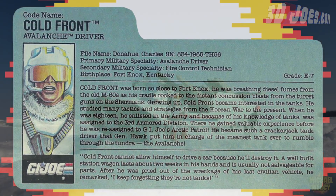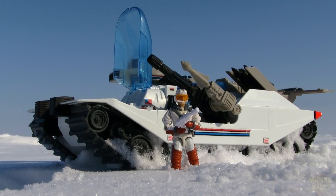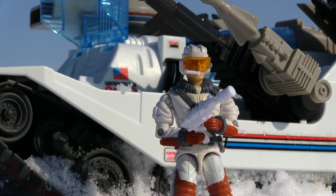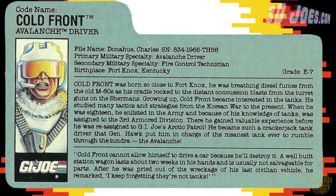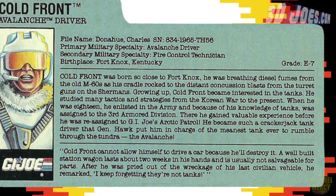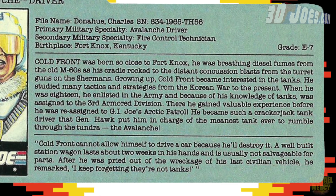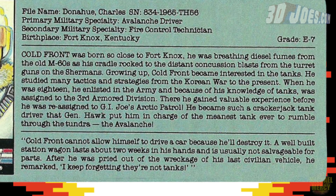The bio reads: Cold Front was born so close to Fort Knox, he was breathing diesel fumes from the old M-60s as his cradle rocked to the distant concussion blast from the turret guns on the Shermans. Growing up, Cold Front became interested in tanks. He studied many tactics and strategies from the Korean War to the present. When he was 18, he enlisted in the army and because of his knowledge of tanks, he was assigned to the 3rd Armored Division. There he gained valuable experience before he was reassigned to G.I. Joe's Arctic Patrol. He became such a crackerjack tank driver that General Hawk put him in charge of the meanest tank ever to rumble through the tundra: the Avalanche. The quote reads: Cold Front cannot allow himself to drive a car because he'll destroy it. A well-built station wagon lasts about two weeks in his hands and is usually not salvageable for parts. After he was pried out of the wreckage of his last civilian vehicle, he remarked, "I keep forgetting they're not tanks."